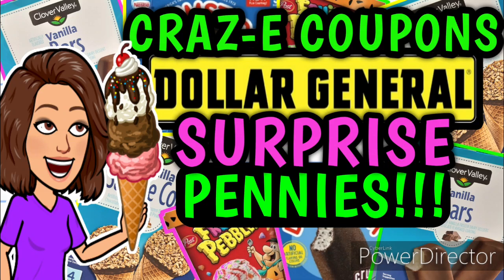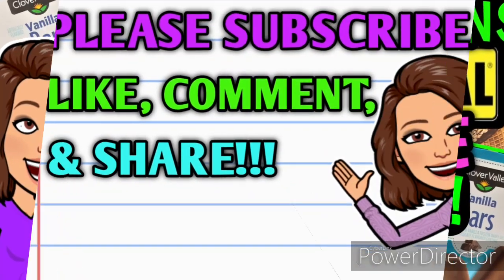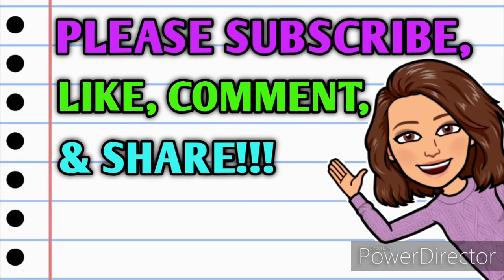Hey guys, it's Crazy Coupons! Welcome back to my channel. I am super excited because I think I just found some surprise pennies. Before we get started, if you haven't already subscribed please consider doing so. Don't forget to hit that thumbs up button — it's a free way you can help me out. If you have any questions, comments, or deals to share, leave me a comment down below, and take a minute to share this video with somebody so they can get in on these deals as well.